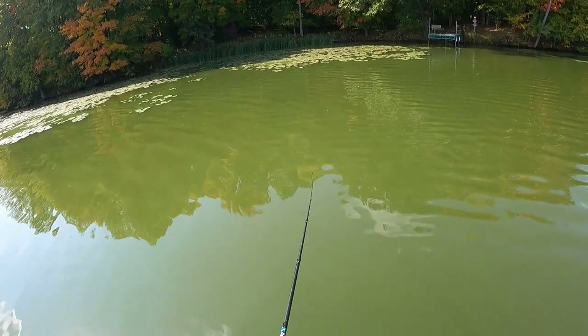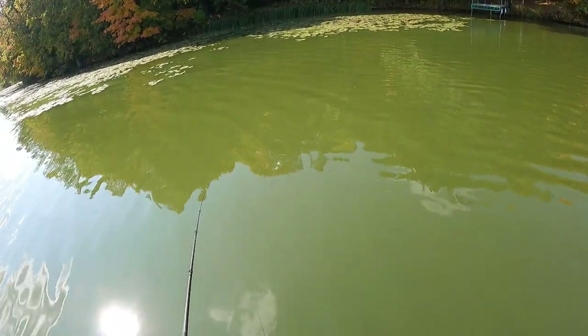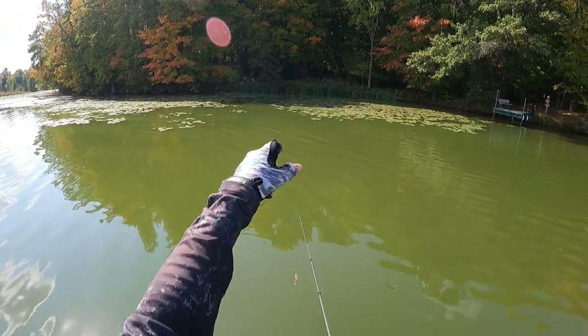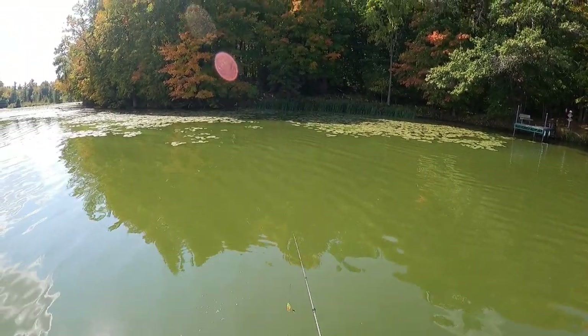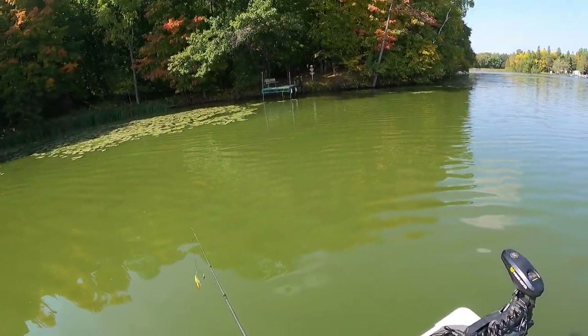Got a little bass on here, hanging out right in the shade. He got hung up on a log right there and got off. He hit it right up there in the shade — lily pads and shade from the shoreline. Didn't feel like it was very big anyway.